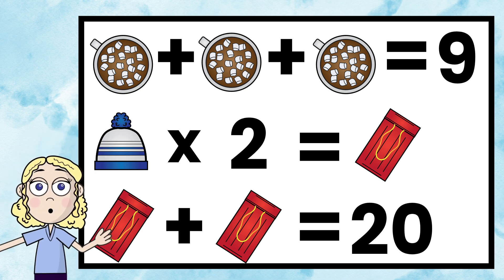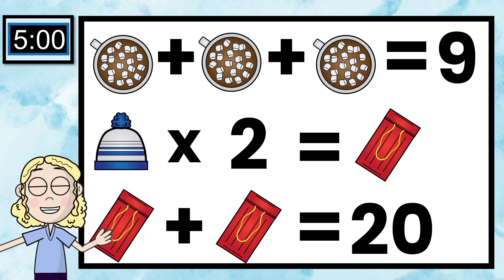I'm going to put a timer up here in the corner just so you know how long you have to work on this before I go over the answer.